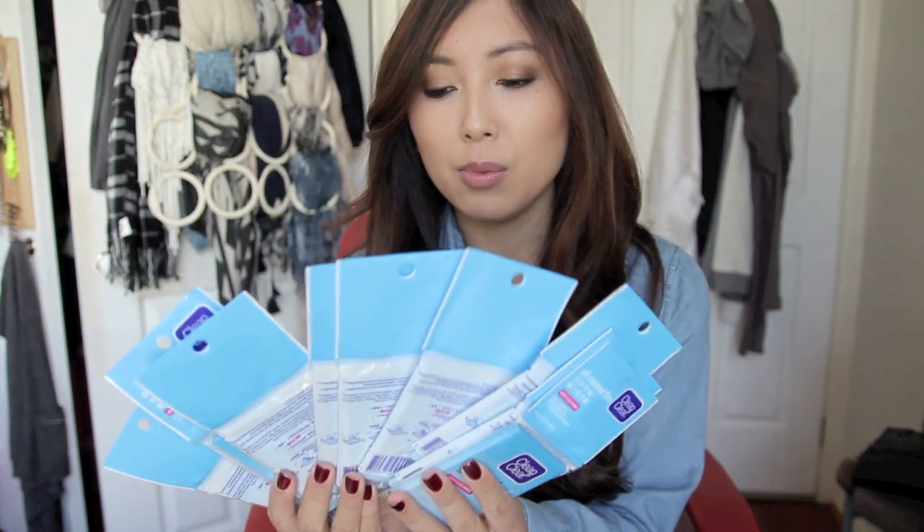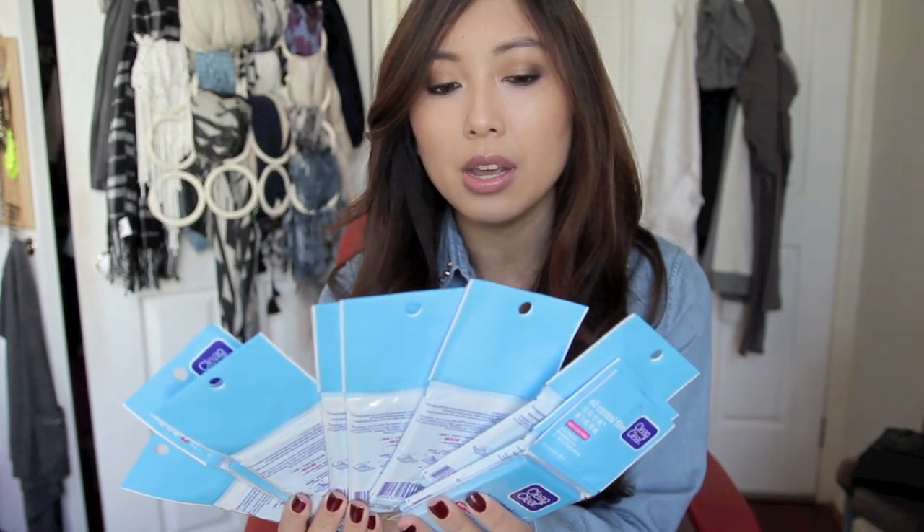I also jumped onto eBay and bought my favourite oil control film in bulk. When I buy it here I usually spend like $5 a packet, so I got 10 packs of Clean & Clear oil control film for $25 — so much better. I can't live without these. I don't like oil blotting paper — it needs to be oil control film specifically.